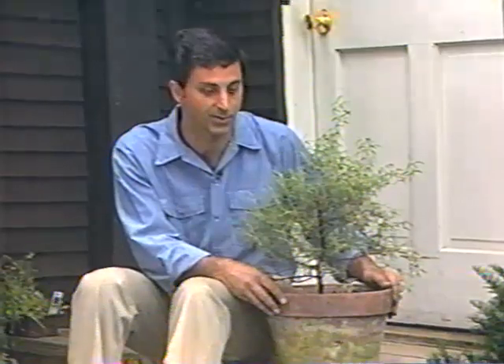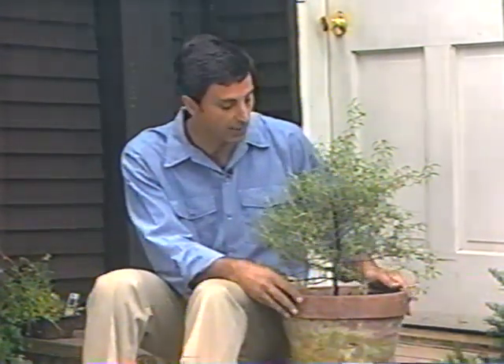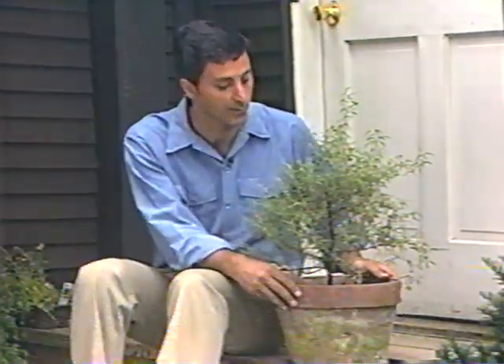Rosemary is a native of the warm Mediterranean, so it thrived in the Arizona sun. In northern areas it must be protected from any frost, so growing it in a pot or container lets me bring it inside when cold weather threatens.